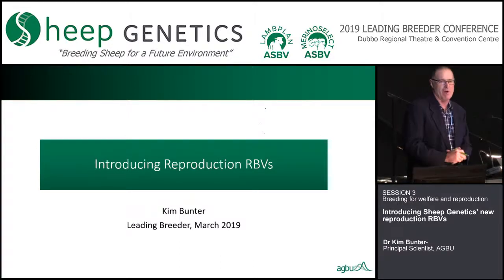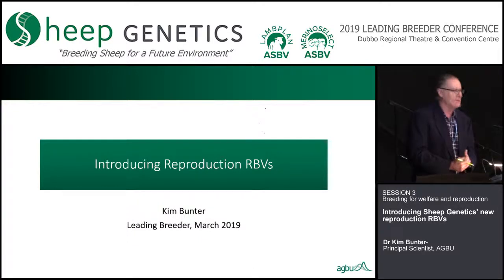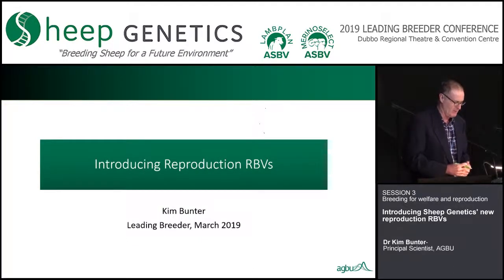Kim's really been focusing her work around reproduction and reproduction models, looking to tease apart the component traits of number of lambs weaned and so forth. Very well credentialed to come and speak with us around new reproduction RBVs. Welcome to the stage.